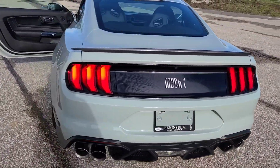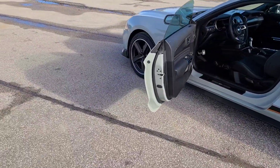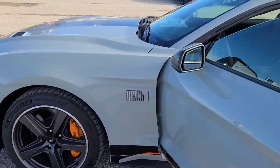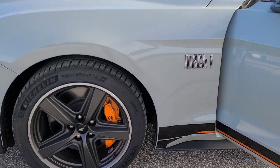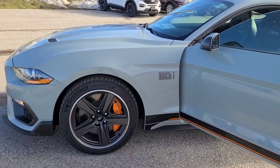We've got quad tip exhaust on the back, Mach 1 badging on the back as well, and signature Mustang lights. There's Mach 1 badging on the side of the vehicle as well — adds nice flavor. And you can see the 19-inch rims with those orange brake calipers.